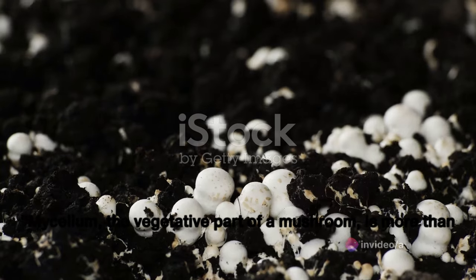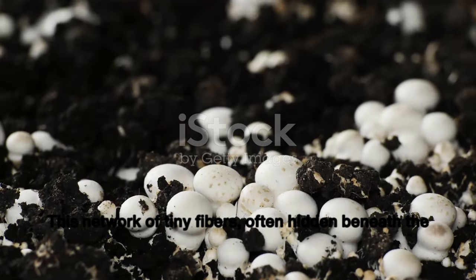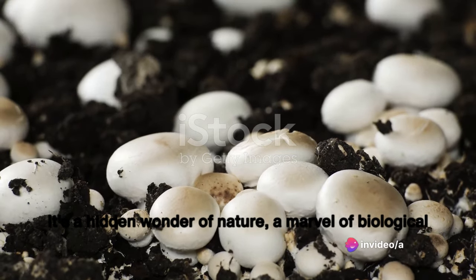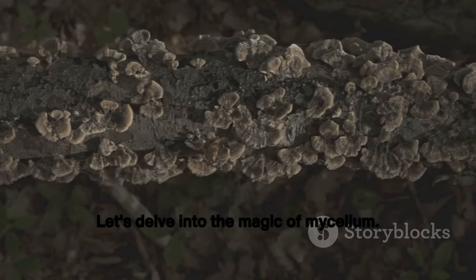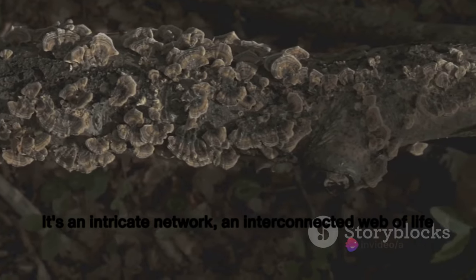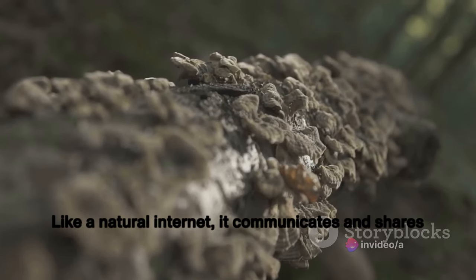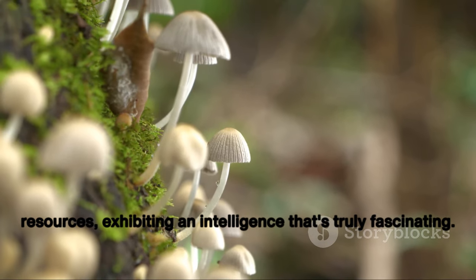Mycelium, the vegetative part of a mushroom, is more than meets the eye. This network of tiny fibres, often hidden beneath the surface, forms the backbone of mushrooms and other fungi. It's a hidden wonder of nature, a marvel of biological engineering that we're only beginning to understand. It's an intricate network — an interconnected web of life that can span enormous areas. Like a natural internet, it communicates and shares resources, exhibiting an intelligence that's truly fascinating.